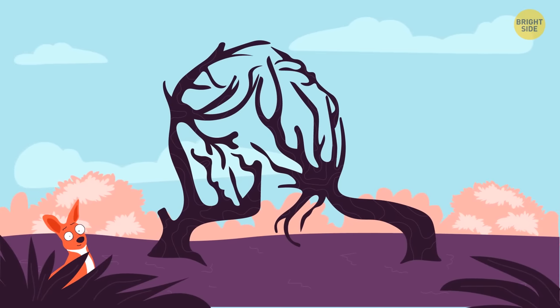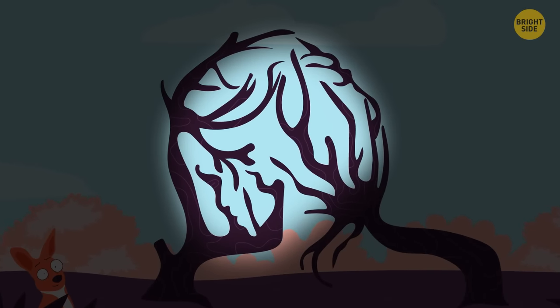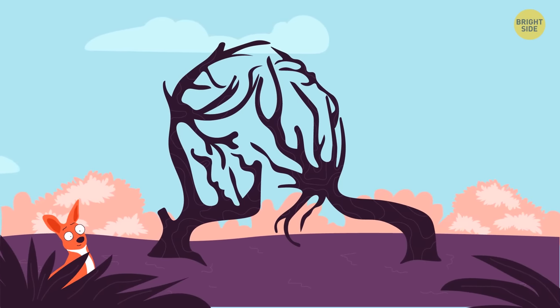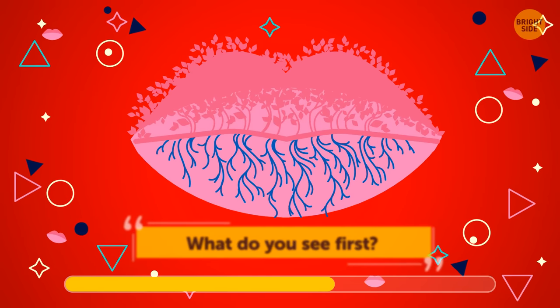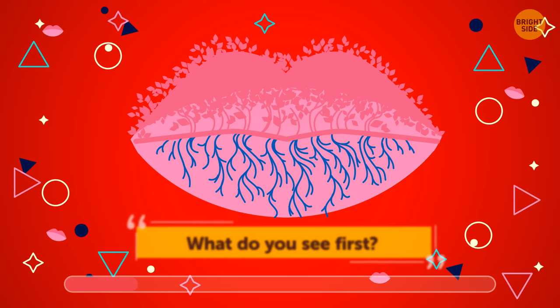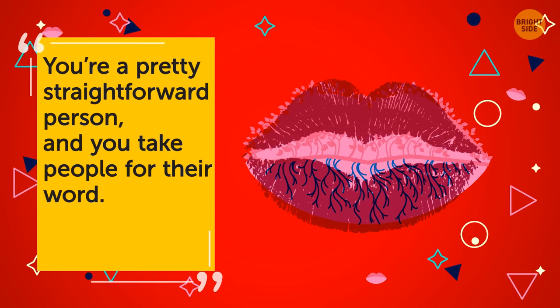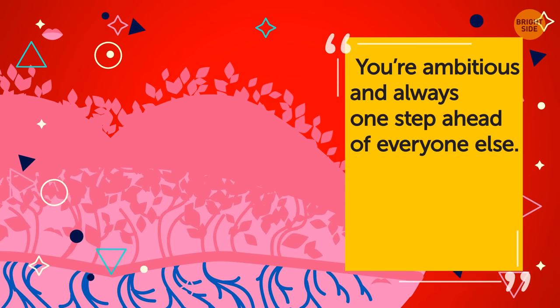What does this one look like to you? If it's a pattern of trees, you aren't afraid to tell the truth no matter what — you have a point on anything and it's not easy to make you change your mind, though sometimes it's okay to ask others for advice. If you see a girl with her back to you, you're afraid to hurt others' feelings and try to avoid conflict, sometimes agreeing with others just to make them feel better. If you saw huge lips first, you're a pretty straightforward person who takes people at their word. If the trees are all you see, you're ambitious and always one step ahead of everyone else.